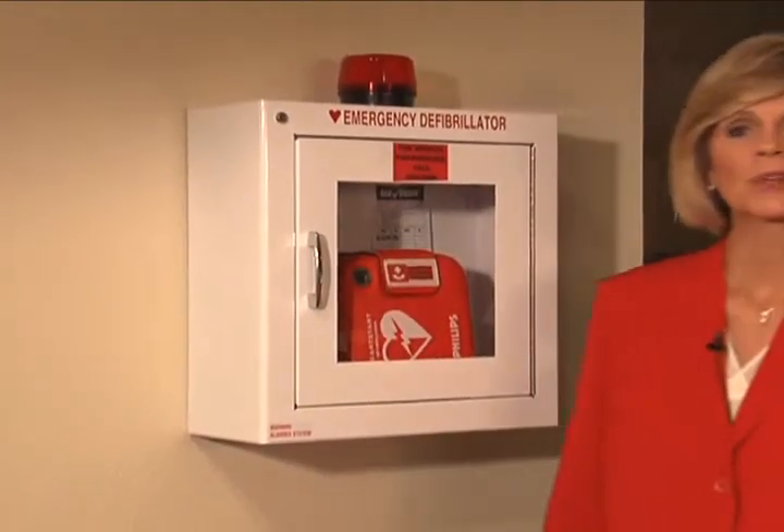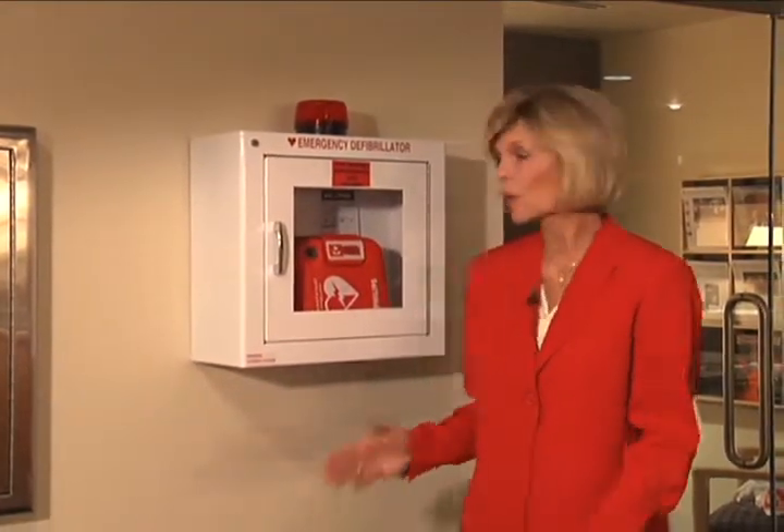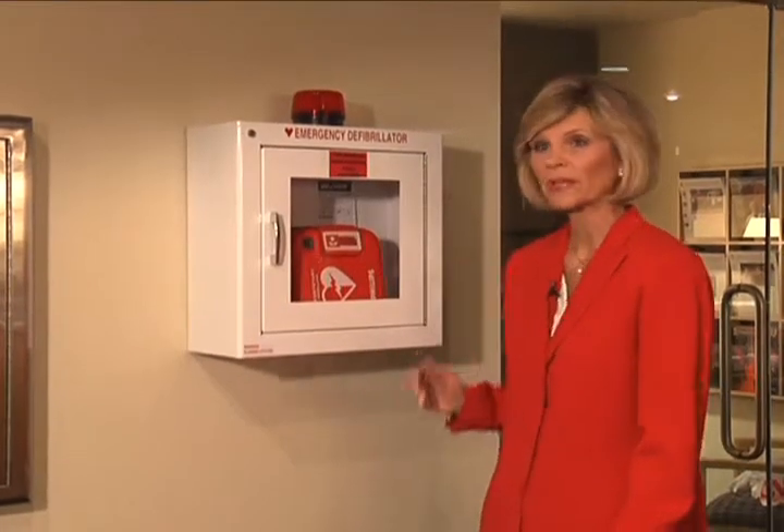What should you do if you see someone collapse who is not responsive? You know to call 911 and do continuous chest compression CPR. But what if you're in a place where an automated external defibrillator or AED is available? The availability and prompt use of an AED have been shown to save people's lives from sudden cardiac arrest.